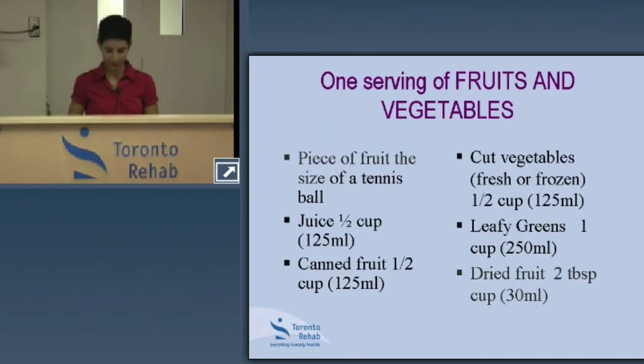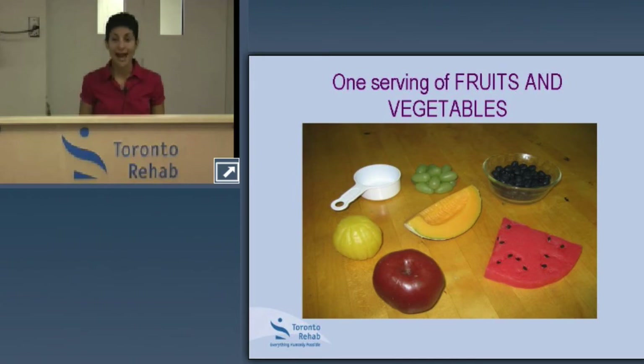Moving on to fruits and vegetables — a serving of fruit is basically the size of a tennis ball, approximately half a cup. So a medium apple, a small to medium orange, half a cup of grapes, or half a cup of berries each count as one serving. While it takes a conscious effort to include fruits and vegetables with almost every meal and snack, because servings are small, they can easily add up.